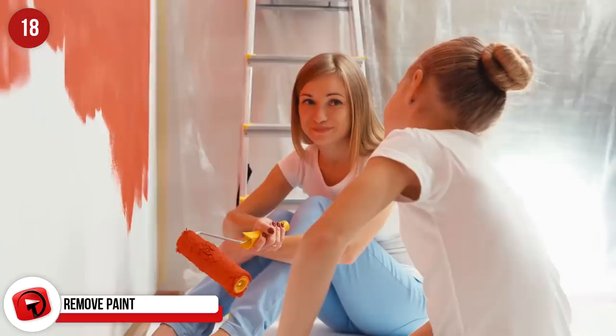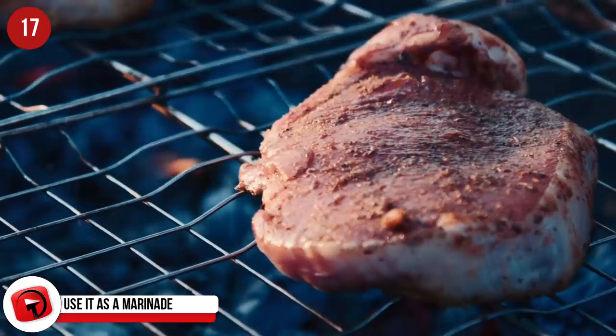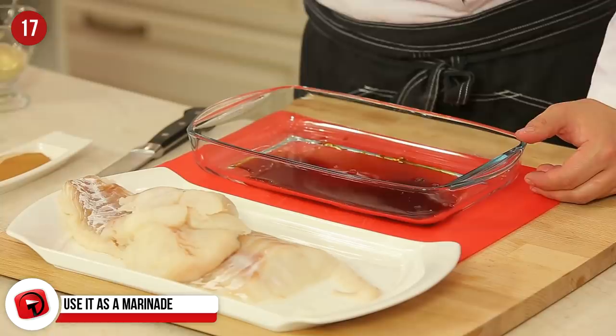Use it as a marinade. Some of the best recipes involve Coke and if you're gearing up for summer and grilling, keep this in mind. The acidity in Coke helps tenderize your meat and gives it a sweet flavor. If you combine it with a marinade and soak your meat overnight, you'll have some very flavorsome meals the following day.